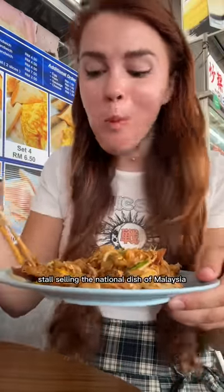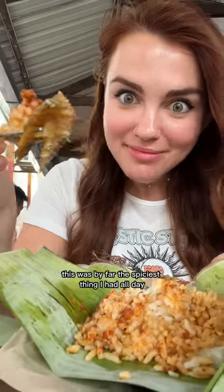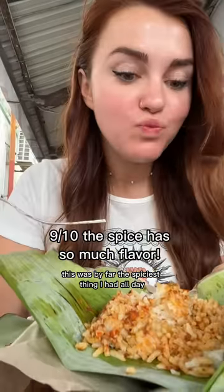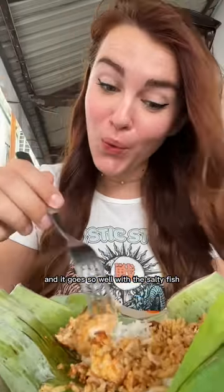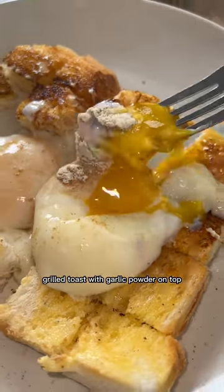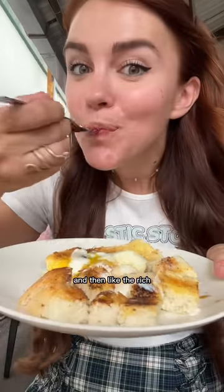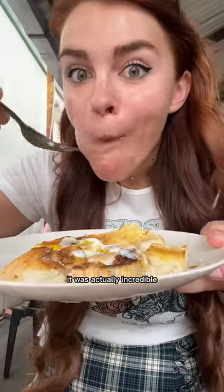Then I found a stall selling the national dish of Malaysia - spicy coconut rice with a fried fish inside. This was by far the spiciest thing I had all day. It really makes your mouth tingle and it goes so well with the salty fish. And then I got this roti for only 70 cents. It's this super buttery grilled toast with garlic powder on top and the rich runny egg just soaks into the crispy soft bread. It was actually incredible.